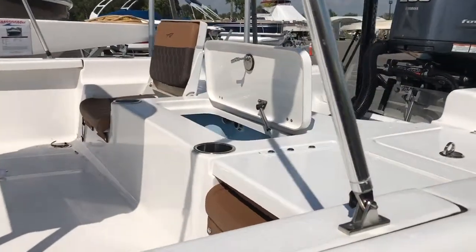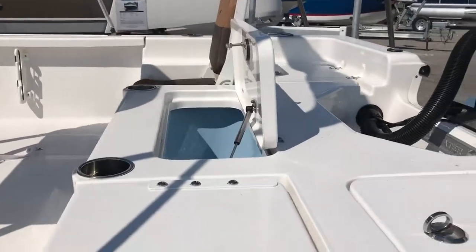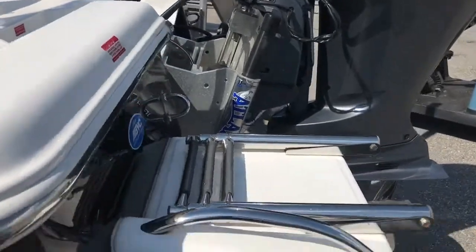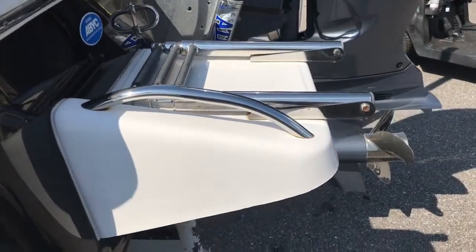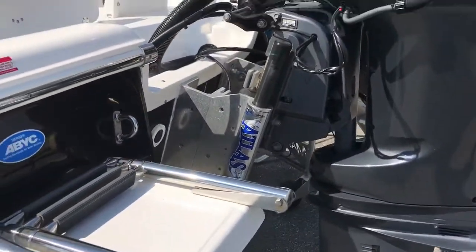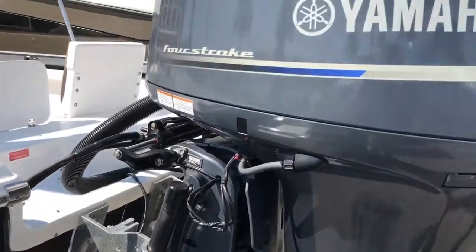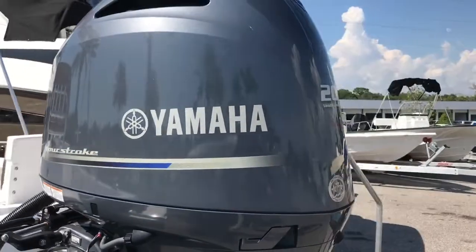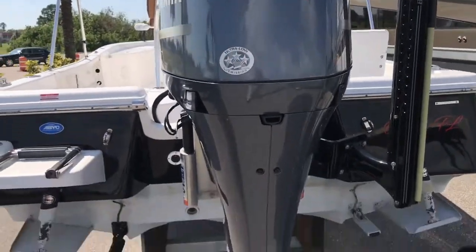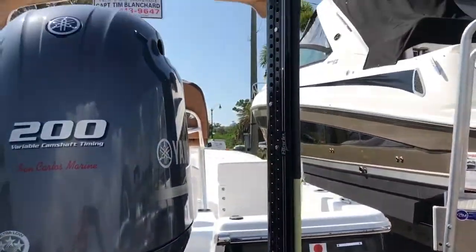Moving to the stern, we have fold-down jump seats in the stern of the boat. We also have a live well and additional fish boxes. There's a foldable swim ladder, and the boat does have trim tabs. It's got an Atlas jack plate with a Yamaha 200 engine with a stainless steel propeller, and a Power Pole anchor system.